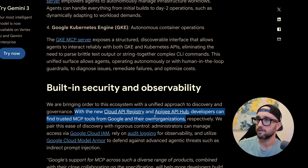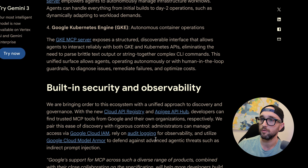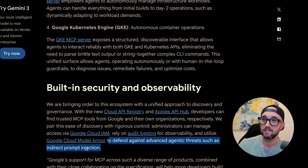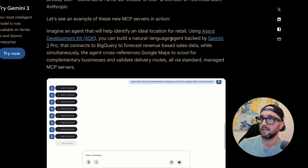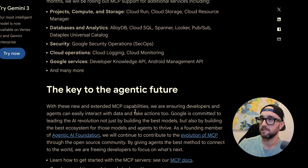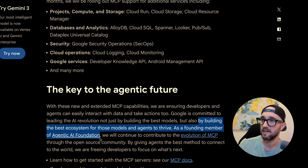With the new Cloud API registry and Apigee API hub, developers can find trusted MCP tools from Google and their own organizations. They pair this ease of discovery with rigorous controls — administrators can manage via Google Cloud IAM, rely on audit logging, and utilize Google Cloud Model Armor to defend against advanced agentic threats such as indirect prompt injection. They show an example of an agent via ADK using the MCP servers, and as a founding member of the Agentic AI Foundation, Google will continue to contribute to the evolution of MCP.